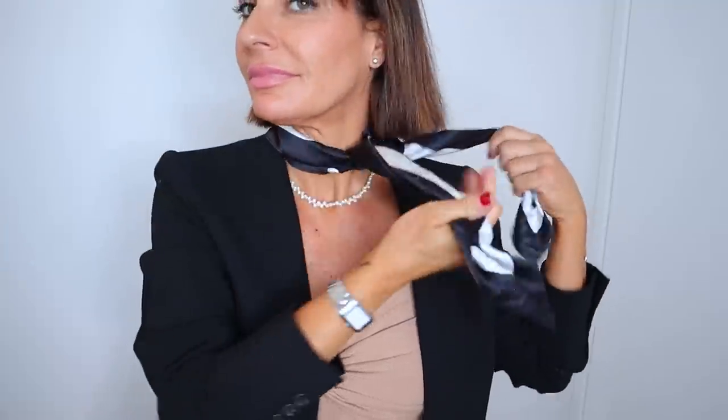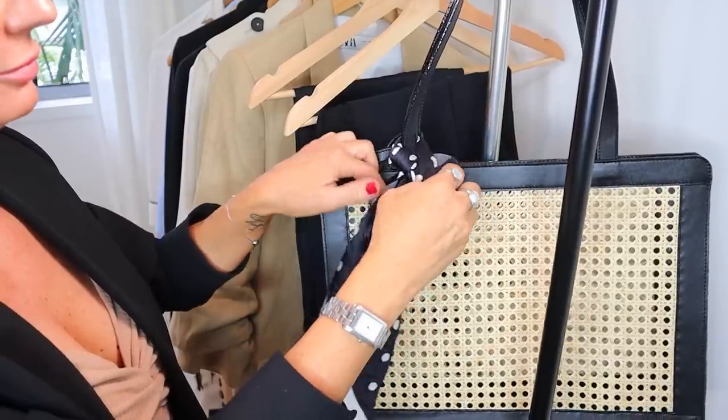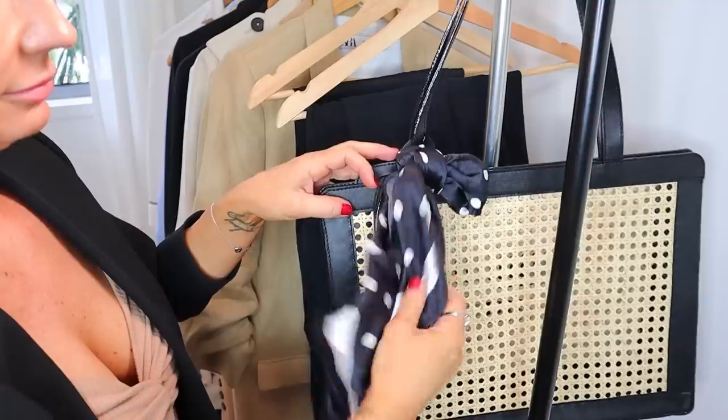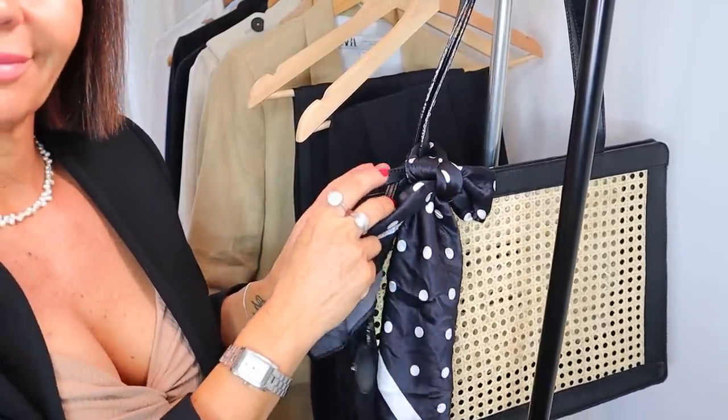Another way to elevate any outfit is a silk scarf. You can have them in polyester but it's not the same feeling. A silk one you can put in your hair, you can put it around your bag — which I do a lot with my twillies — or wear it around your neck. A scarf with the right colors, even over something very simple like a black tee and black jeans, will definitely make you look elevated.